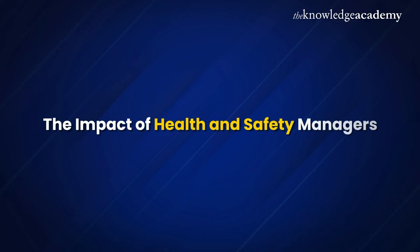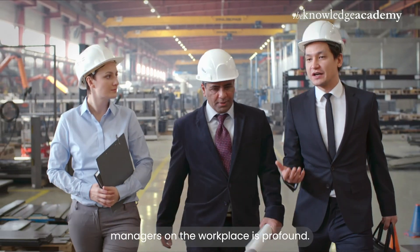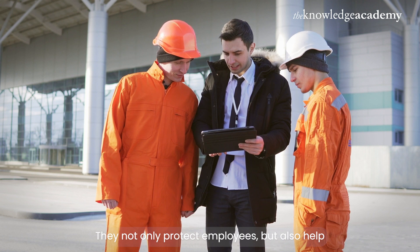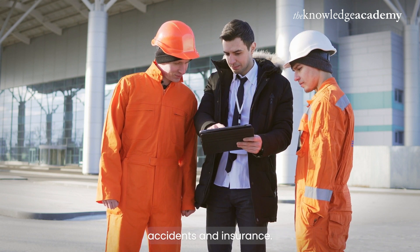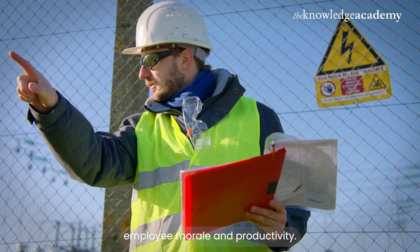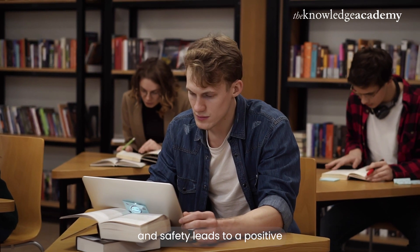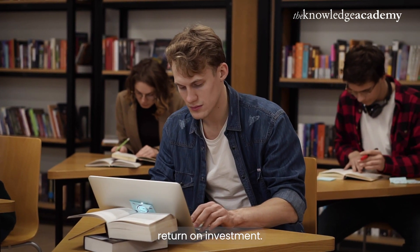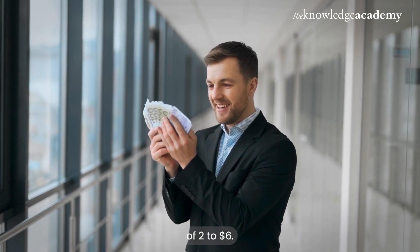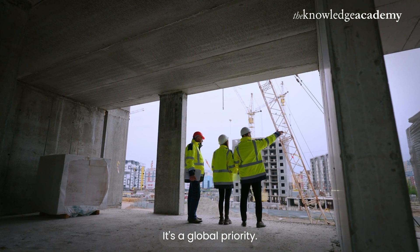The impact of health and safety managers on the workplace is profound. They not only protect employees but also help reduce costs related to workplace accidents and insurance. Moreover, a safe workplace boosts employee morale and productivity. Studies have shown that investing in health and safety leads to a positive return on investment — for every dollar spent, businesses can see a return of two to six dollars. Workplace safety is not just a local concern, it's a global priority.